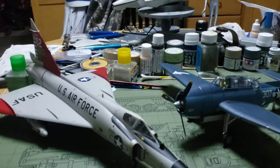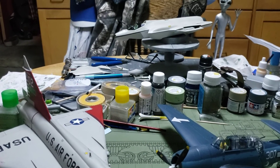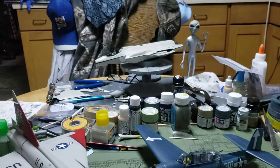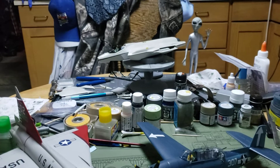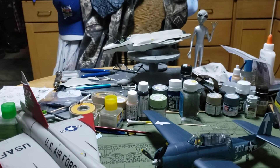So there you go everybody, a little around the table. Stay tuned because coming up after Thanksgiving we're gonna have another giveaway for a kit — probably throw a few surprises in there as well.